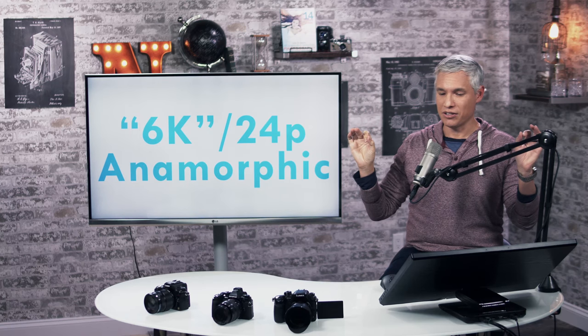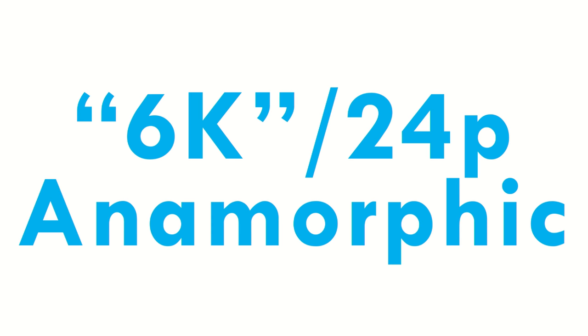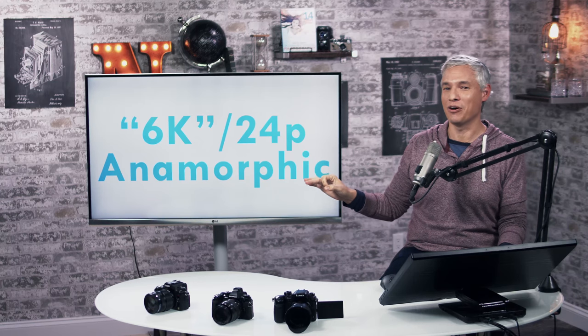Coming up in the summer, they'll release a firmware update that will give the camera 6K 24P anamorphic video — though that requires some explanation.